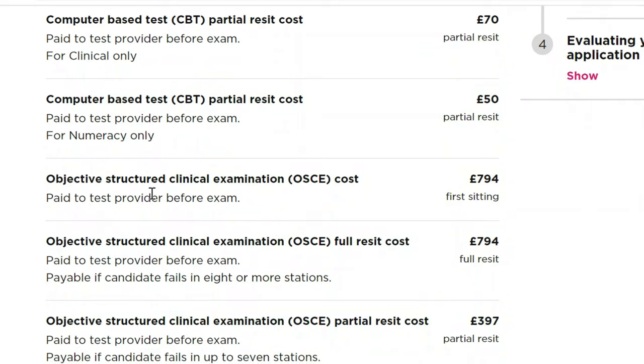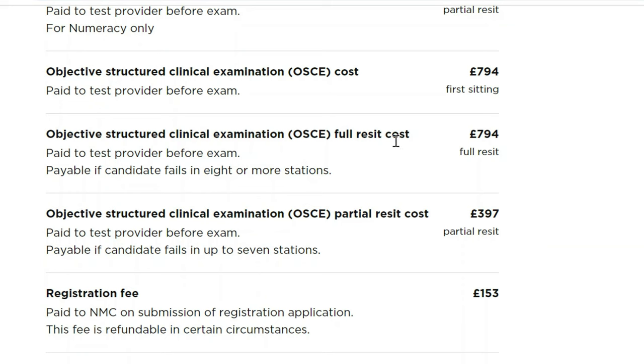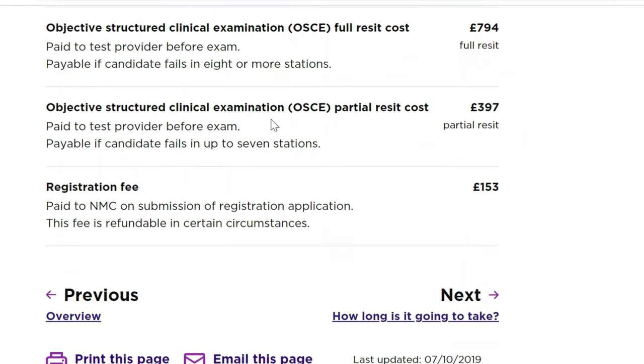The OSCE (Objective Structured Clinical Examination) cost is £794, paid to the test provider before the exam for the first sitting. If you need to resit the full OSCE or a partial OSCE, the cost is reduced accordingly. If you have passed your exams, then the registration fee is £153, paid to the NMC on submission of your registration application. This fee is refundable in certain circumstances.